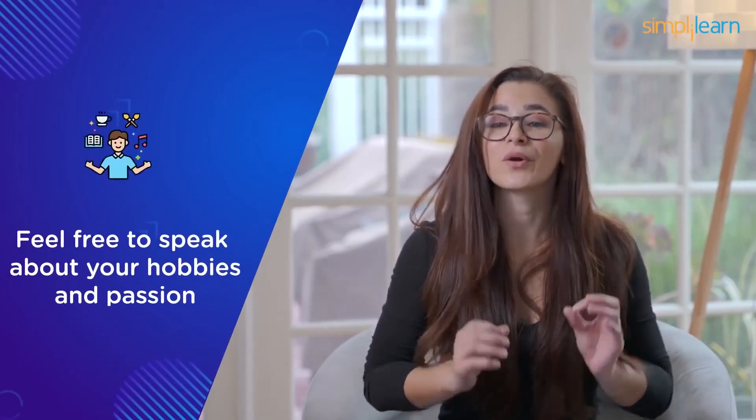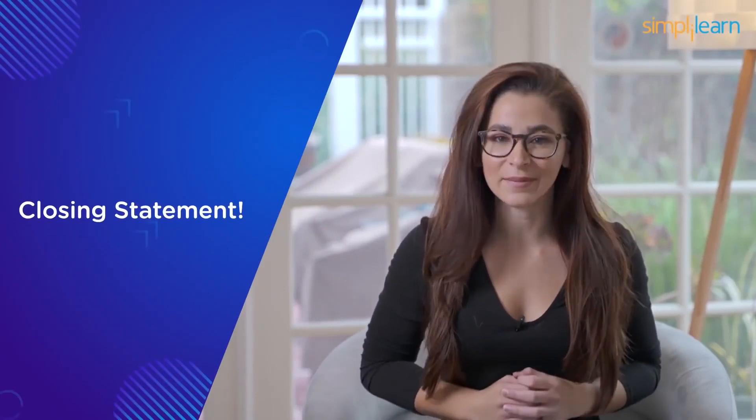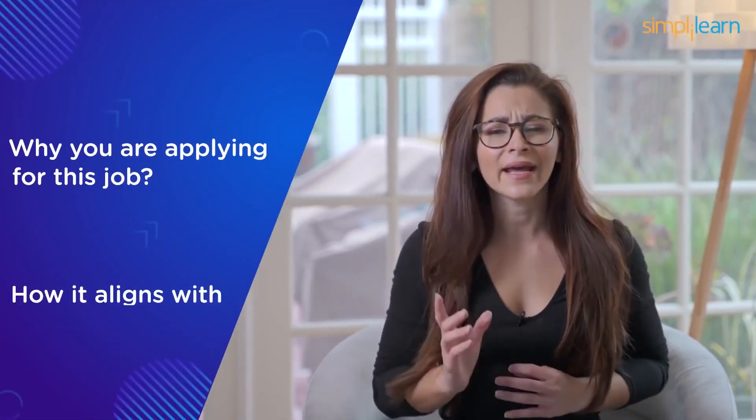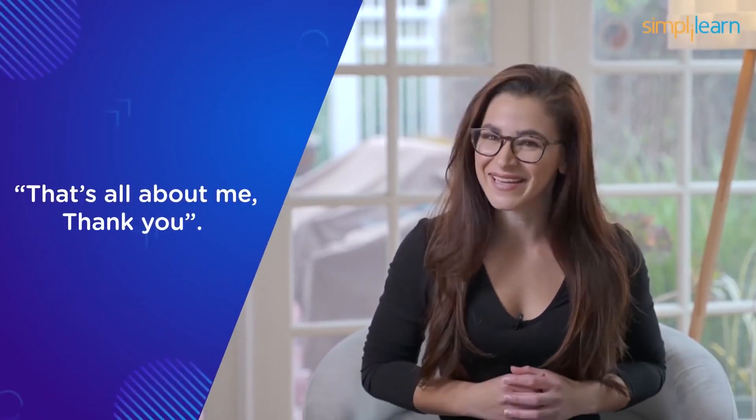Keep it short and crisp. You are free to speak a line or two about your hobbies and passions; if you are a fresher, mention co-curricular activities as well. Finally, the closing statement is crucial and often missed. Concisely explain why you're applying for this job and how it aligns with your future goals. Mention how fascinating the company is, that you are ready for a challenging assignment, and highlight core skills or certifications you possess. The interviewer should feel you will be an asset to the company. Conclude by saying 'that's all about me, thank you.'